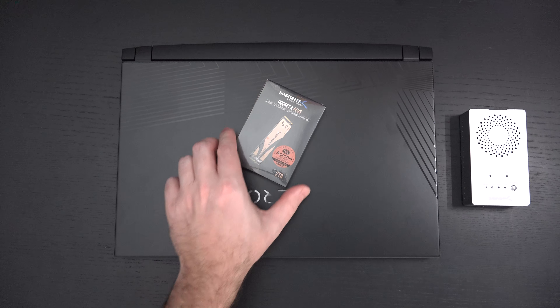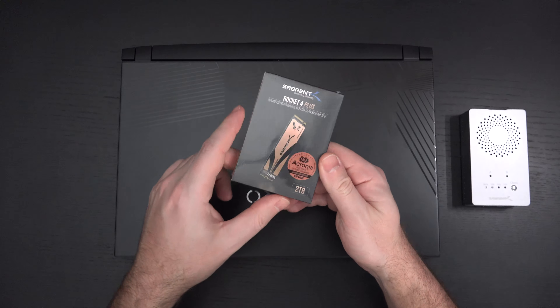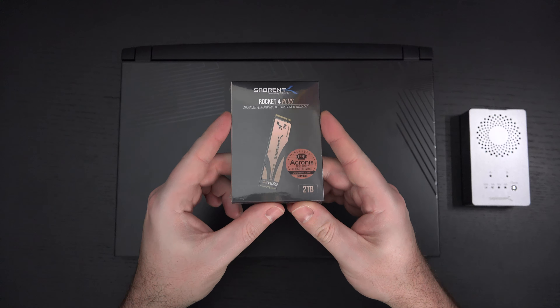Ed here with the Digital Digest, and today I wanted to share a quick unboxing and first look at the Sabrent Rocket 4 Plus 2TB NVMe drive. This is an M.2 Gen 4 PCIe SSD. Roughly $400 is the retail asking price.